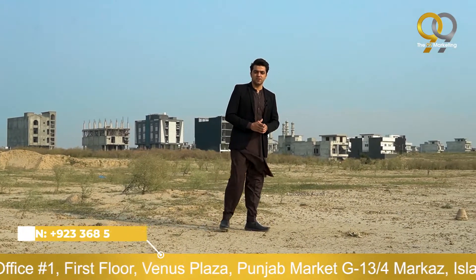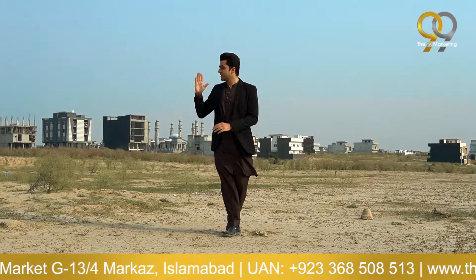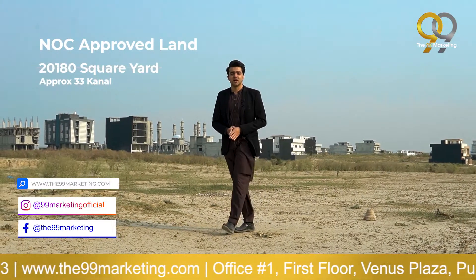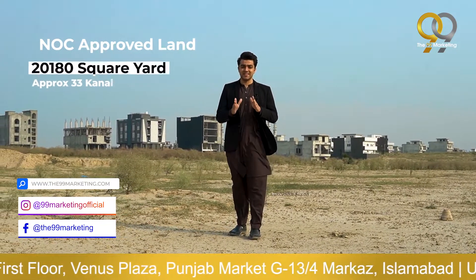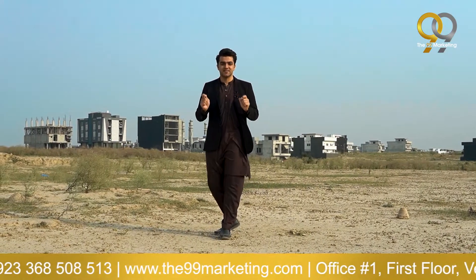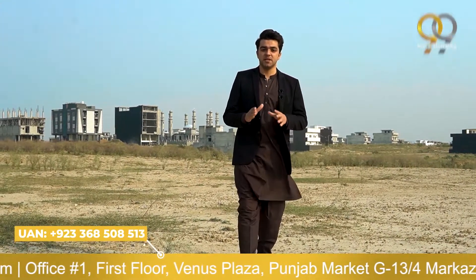I have brought you a very amazing product. The land you are watching behind me is a teaching hospital — NOC approved land with a total area of 20,180 square yards, which is approximately 33 canals. Its main key feature is its location.